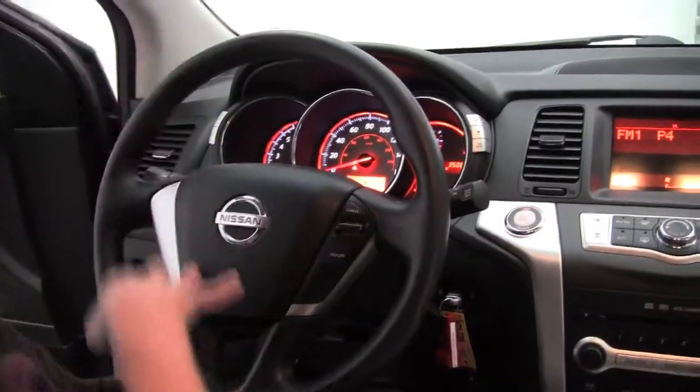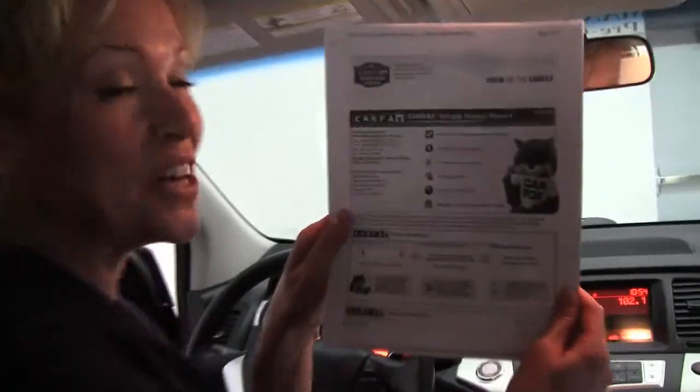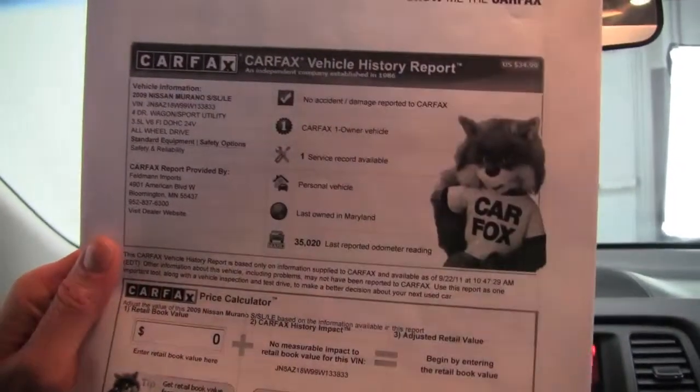You can see this vehicle has 35,066 miles on it, and I have a copy of the Carfax for you right here. As you can see, no accidents, no damage, and this is a one owner vehicle.